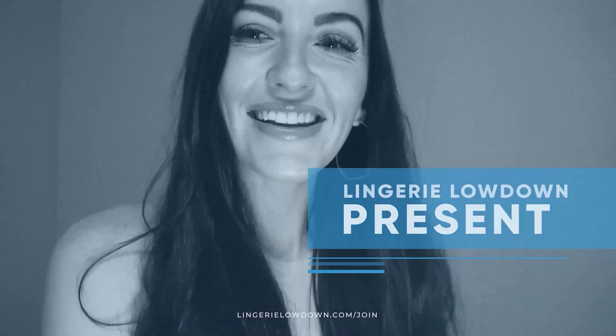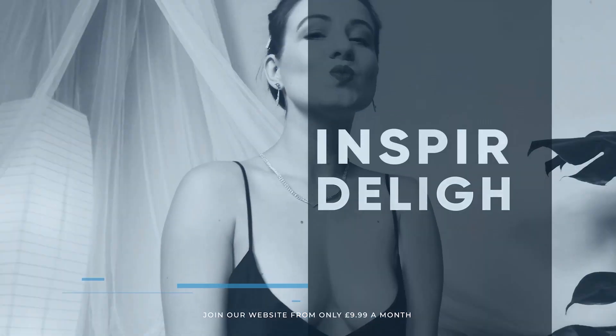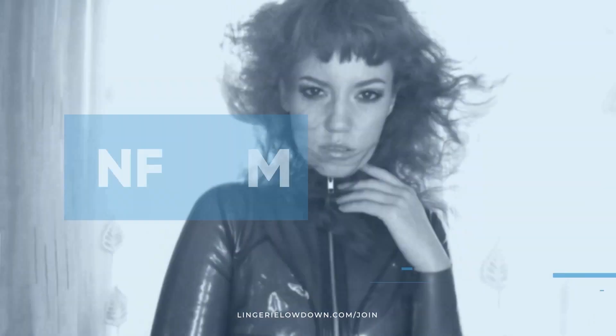Lingerie Lowdown is proud to present detailed, honest and personal lingerie and hosiery reviews to inspire, delight and inform. Hello and welcome to Lingerie Lowdown, my name is Kelly Smith. Here at Lingerie Lowdown we are a group of presenters from all over the world. We review products such as hosiery, sleepwear, loungewear, lingerie and much more.